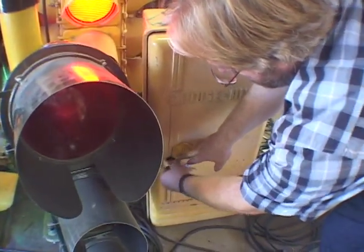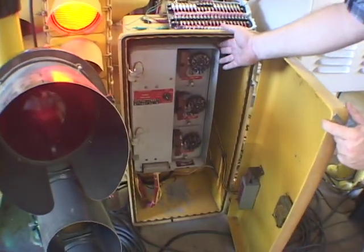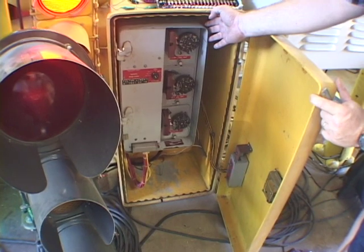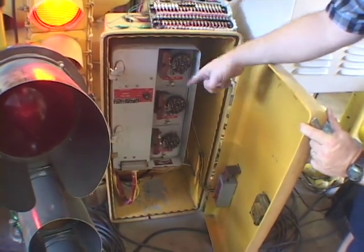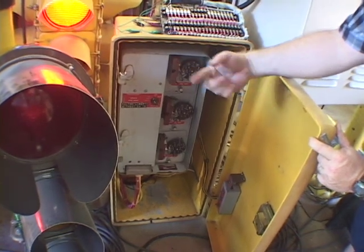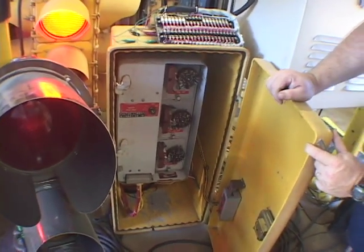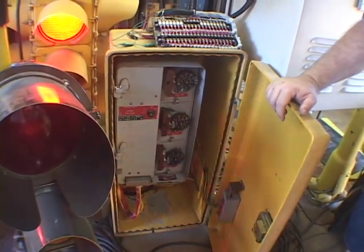This was a pole-mounted unit, a little different from a typical electromechanical in that the dials were vertically mounted instead of horizontally mounted. It has a slightly different design — a small motor running with a disc that advances the lights, versus the ratchet motor you hear with the Econolite. Instead of clicks, this one produces more of a whirring sound.